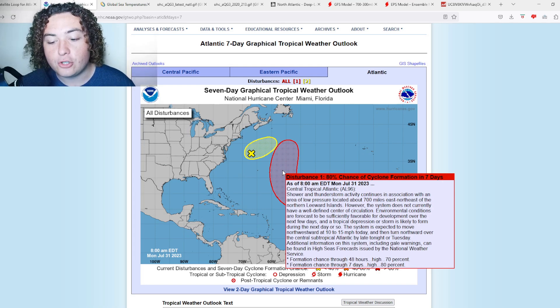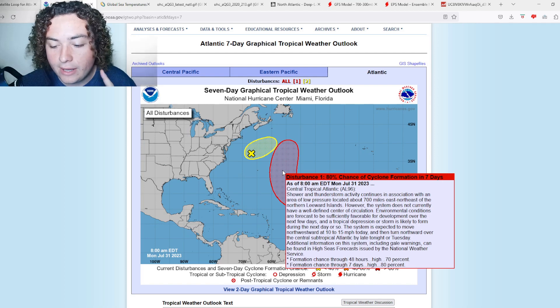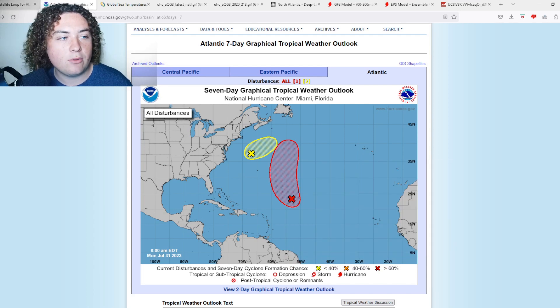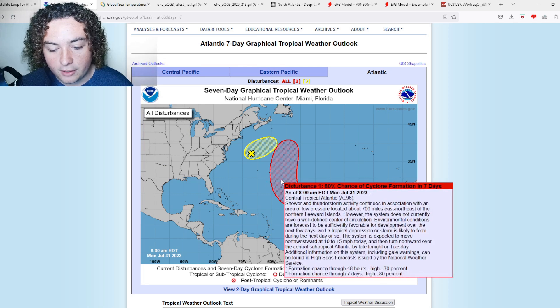A tropical depression or storm is likely to form in the next day or so. Looking at the latest runs for Invest 96L, it now has maximum sustained winds of 40 miles per hour. That means if it develops, it will automatically become Tropical Storm Emily, according to the NHC name list, as it already meets tropical storm criteria. It just needs to close its circulation and organize a bit more.